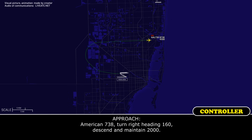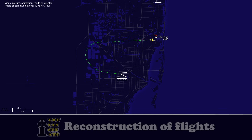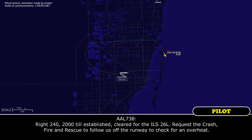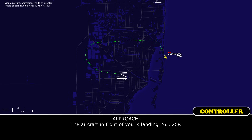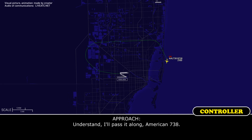American 738, turn right heading 160, descend to maintain 2,000. Right 1-6-0, now 2,000, American 738. American 738, turn right heading 2-4-0, maintain 2,000 until established on the localizer, cleared ILS runway 26L. Established on the ILS 26L — request the airport trucks follow us on the runway to check for any heat. The aircraft in front of you is landing 26 right. American 738, copy that request — the trucks will check the airplane on our wings, thank you. Understood, I'll pass that along, American 738.